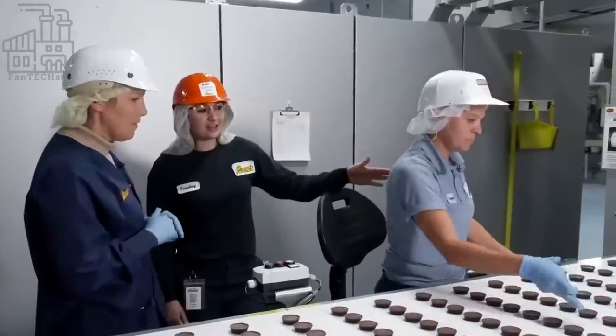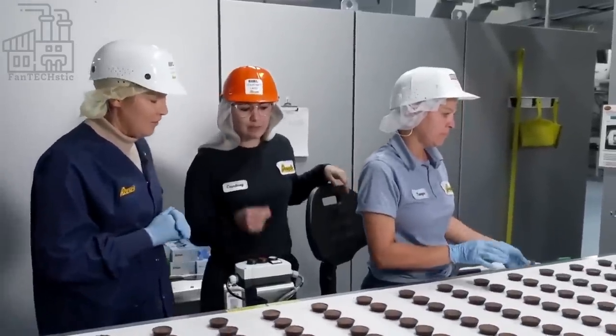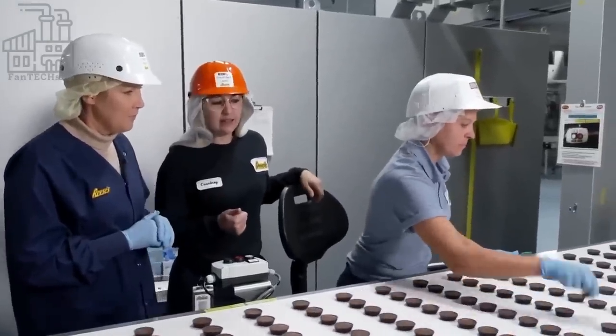At the next station, another machine adds the peanut butter filling to the chocolate layer. And finally, a third layer consisting of chocolate is added on top of the peanut butter.